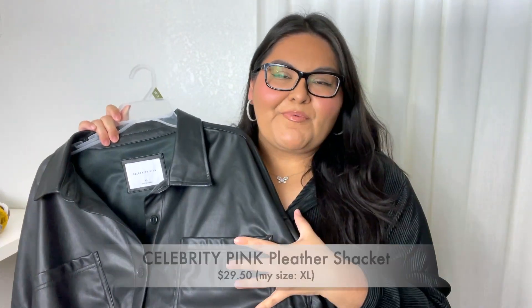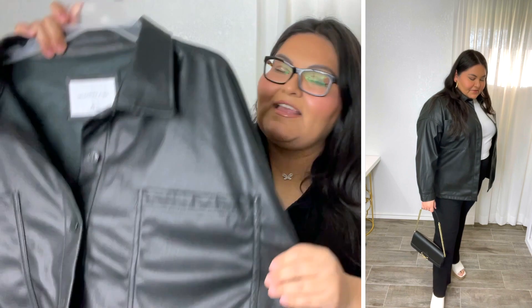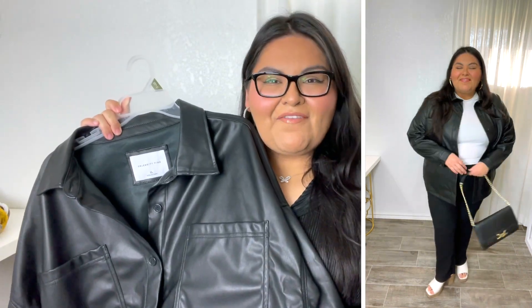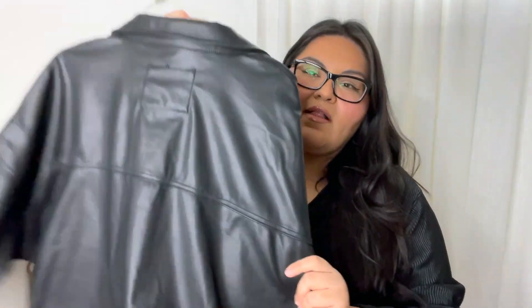The next item is by Celebrity Pink — no surprise, it's another jacket. I already have it in denim and corduroy, but I didn't have this faux leather one so I thought I'd give it a go. It is $30, I'm wearing the extra large, and it fits perfectly. For $30 it's a pretty affordable price to try out the trend, very comfortable and great quality, just like the other jackets from this brand.